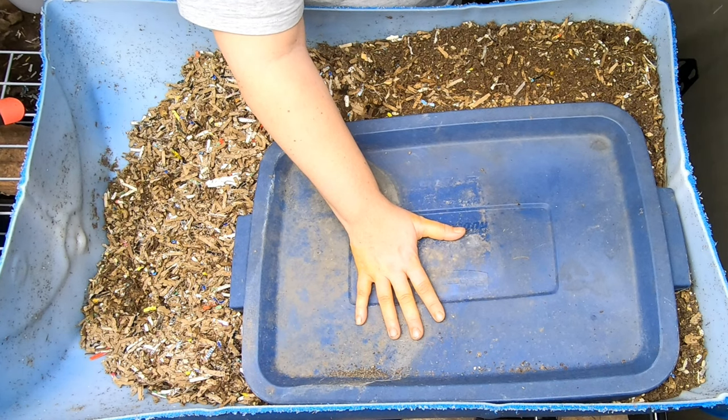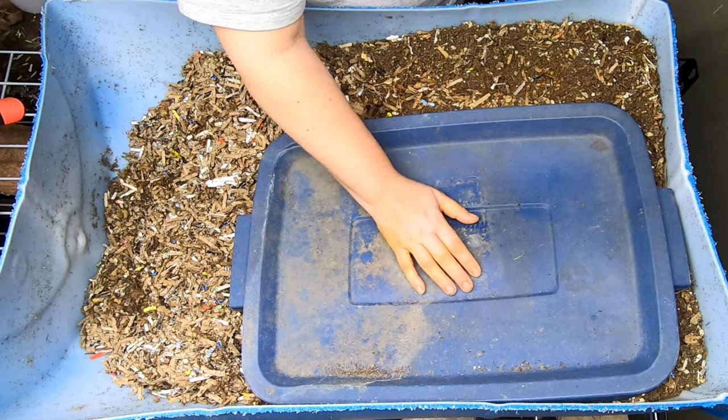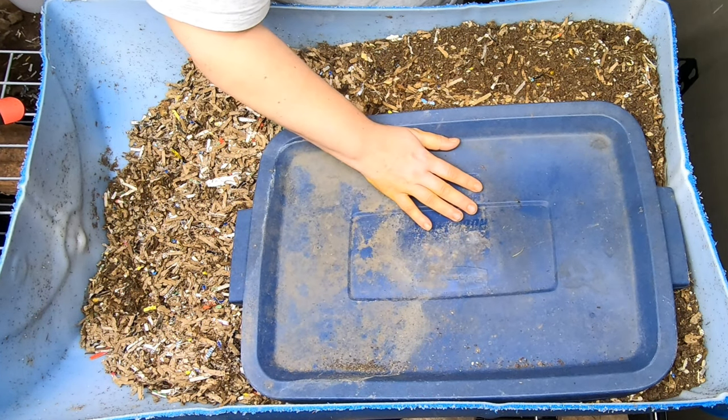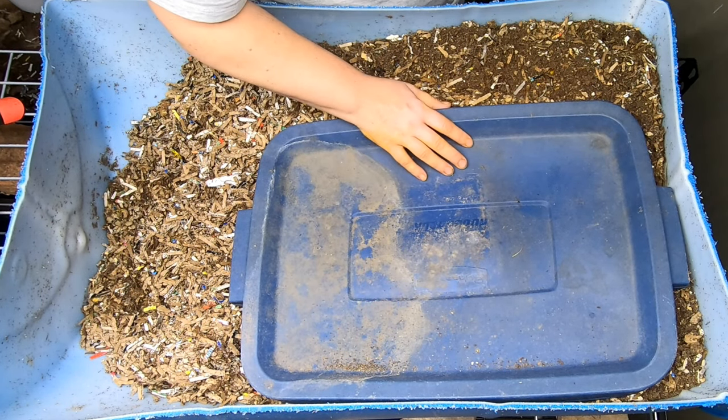Last time that we were in here, I fed them the weirdest things ever. Stick to the end and see what they did with all of the weird stuff like the olives, the pomegranates, the cranberries, and the cut flowers. It was a very large feeding last time, 25 days ago.